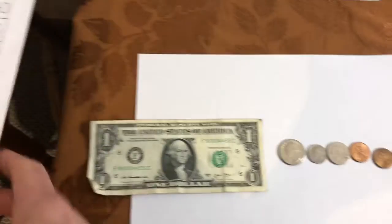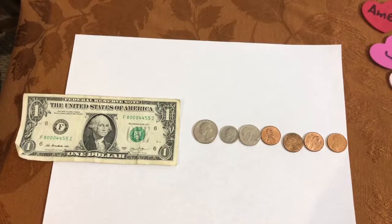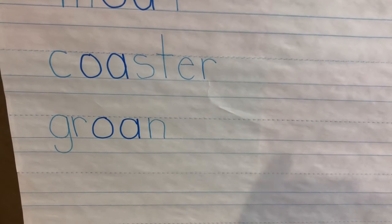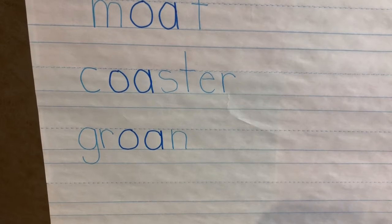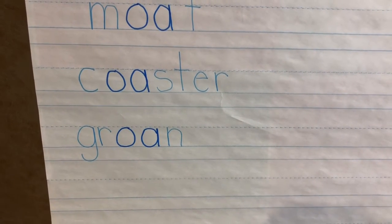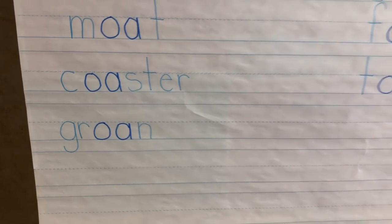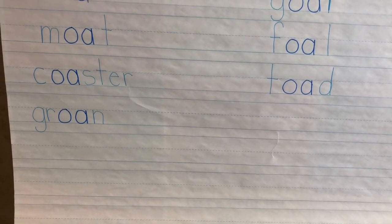That's how we count how many days we have been in school. And the last thing I want to share with you is another word — while I was reading with somebody, I got this new O-A word: groan. So if anybody else has an O-A word, we still have room on our chart — send them to me and I'll put them on the chart. Have a wonderful day.